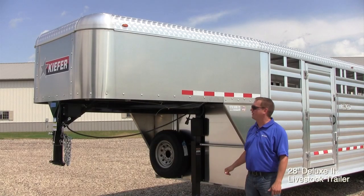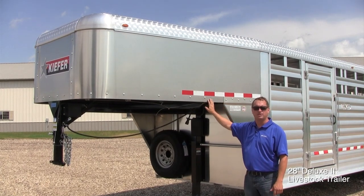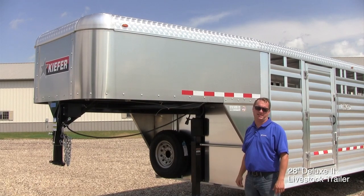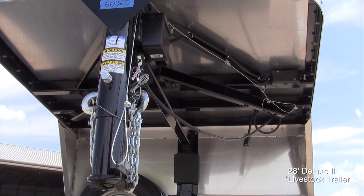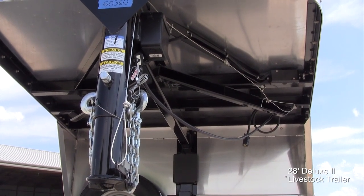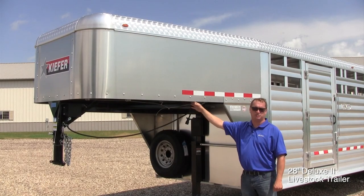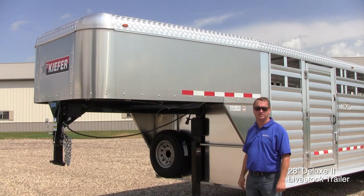One of the first features I'd like to point out is our nose wrap. We use 3-sixteenths aluminum all the way completely around, which is thicker than most brands on the market. By using 3-sixteenths, it adds strength to the nose. The substructure of our gooseneck is also unique — we use steel all the way from the nose back to the wall, which adds a lot of strength. Other brands use steel part way back, then change it to aluminum, which is not as strong as the complete steel substructure.